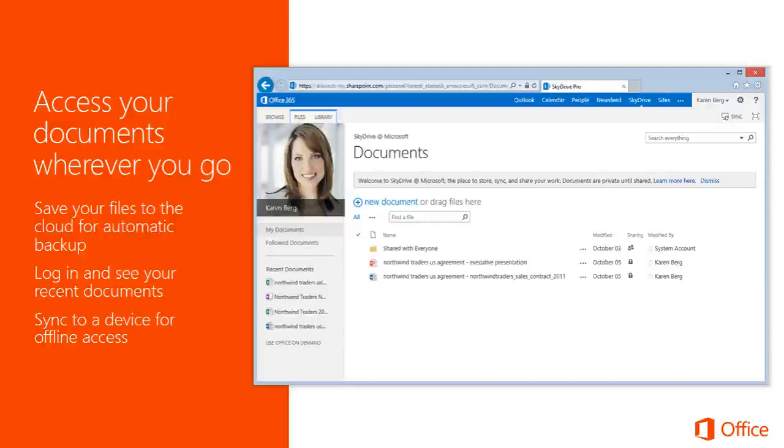With Office, we want to make sure people can access their documents on any device at any time. Everyone gets one terabyte of storage in OneDrive and can access their documents at any time. When you log in from a browser, you see all your recent documents and it's easy to get to what you've been working on. While documents are available online, you can always sync them and have a local copy on your machine to work offline, and when you get back online they'll sync back to your OneDrive storage.